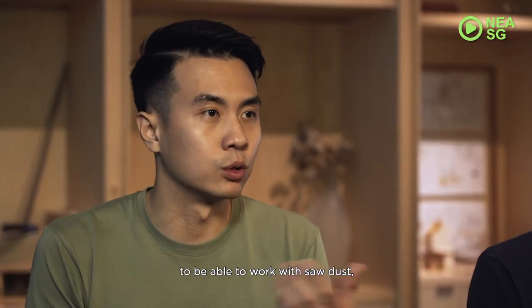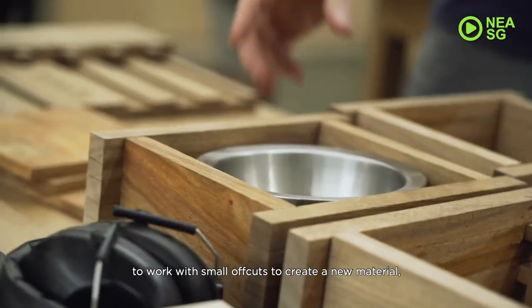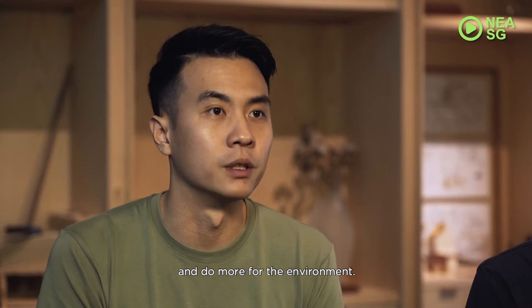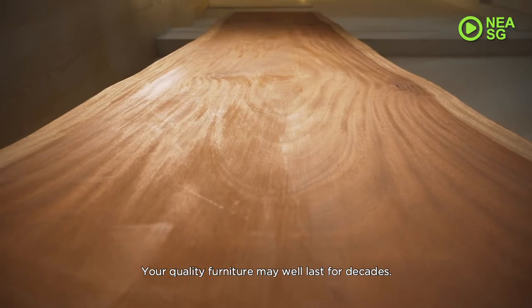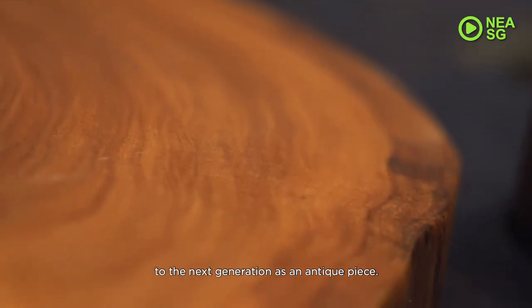Some of the things we want to do is to be able to work with sawdust, to work with small offcuts, to create a new material, to reduce the amount of waste we have and do more for the environment. Your quality furniture may well last for decades, saving you money as you pass them down to the next generation as an antique piece.